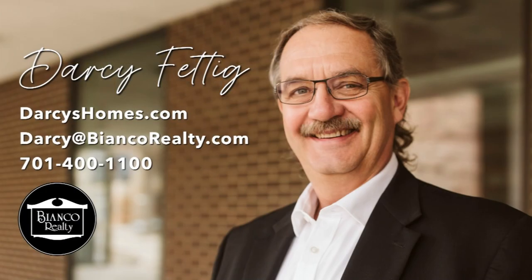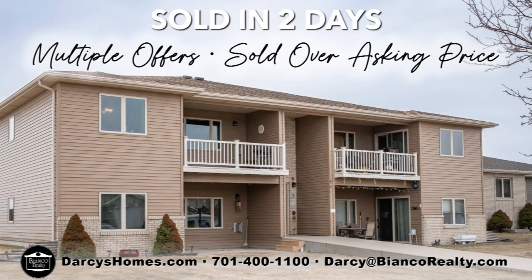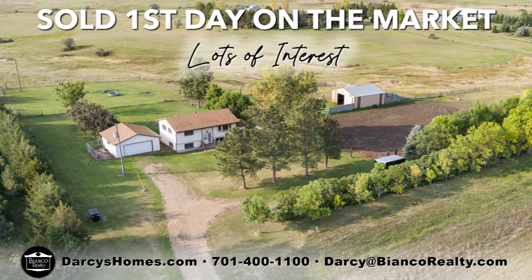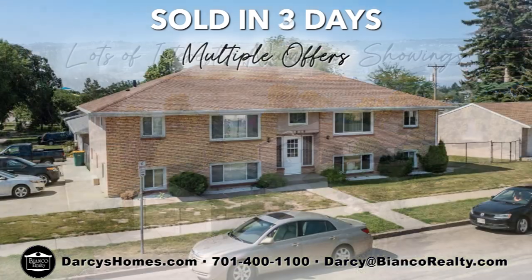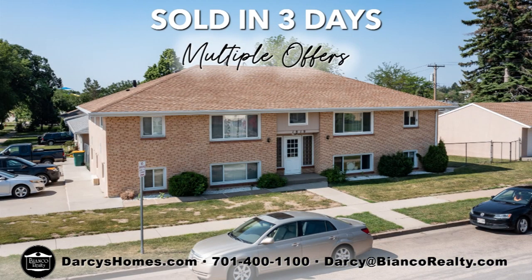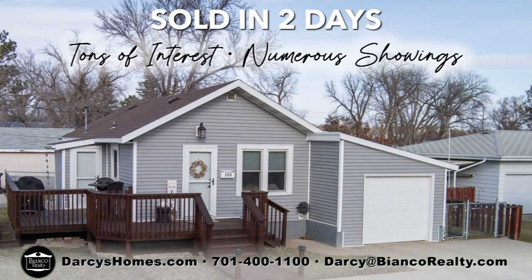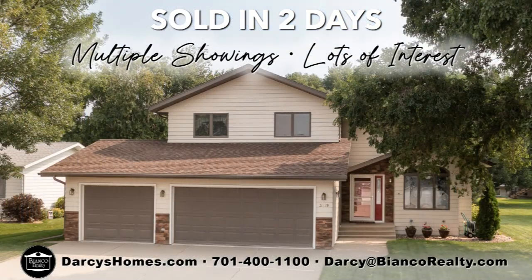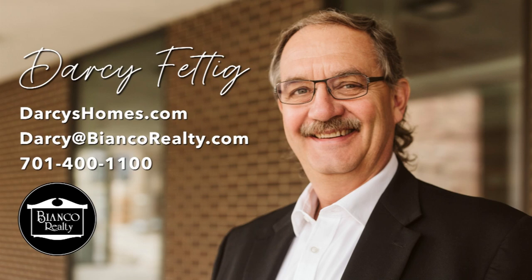The local real estate market is strong, and your home might be worth more than you think. If you've ever considered selling your home, now may be the best time. Don't take on the stress of selling your home by yourself. Call Darcy Fettig to see why it's better to sell your home with the help of a realtor. Allow his 30 years of real estate experience, proven track record, and marketing plan to sell your home. Call Darcy for a no-obligation free home estimate today at 400-1100.